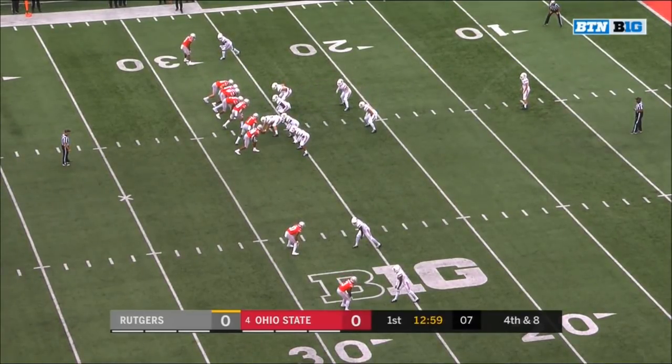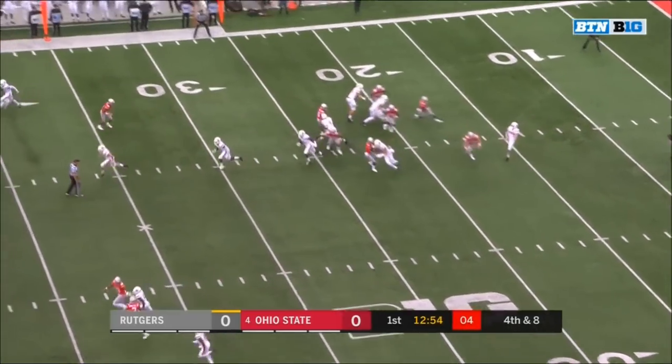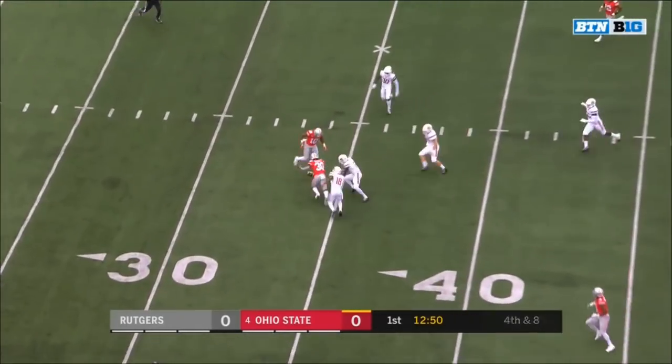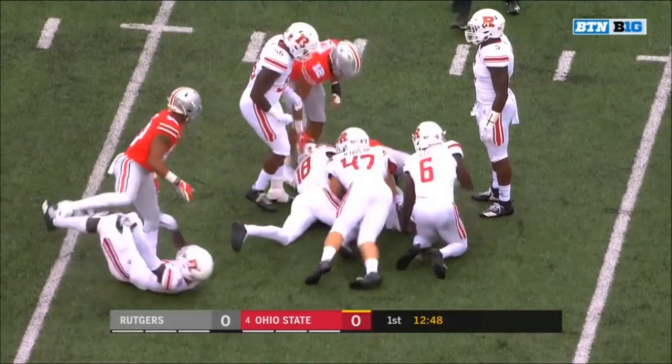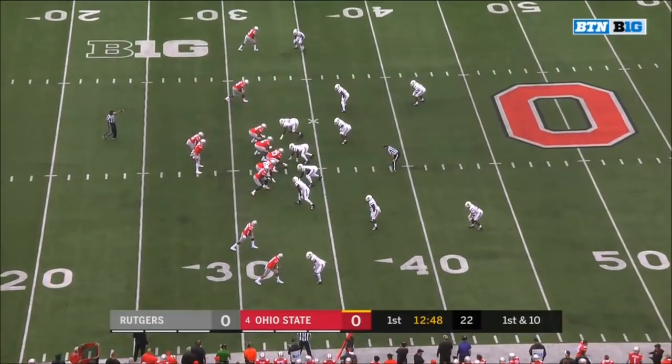Punt returns have been a major emphasis for this Ohio State squad all year — trying to get better through the spring, through the fall, and now through game one — as McCall bobbles the fair catch. McCall able to get on top of it amidst three Scarlet Knights in the win over Oregon State.